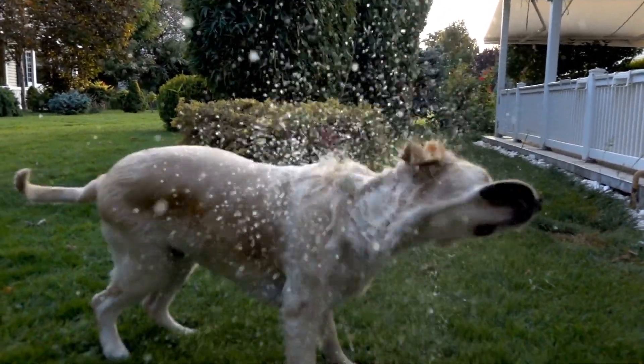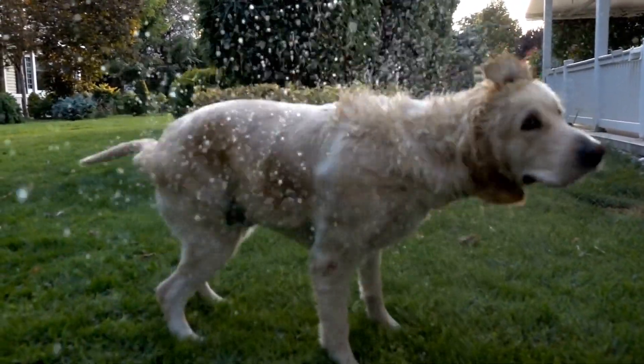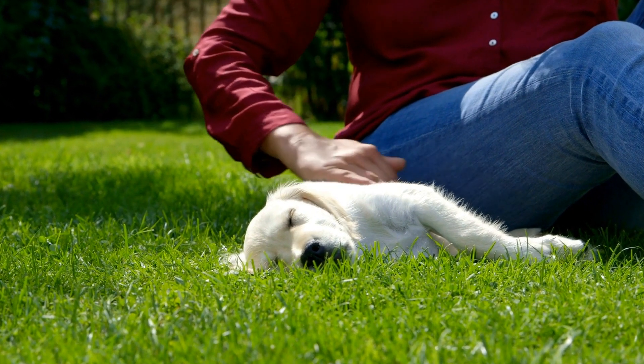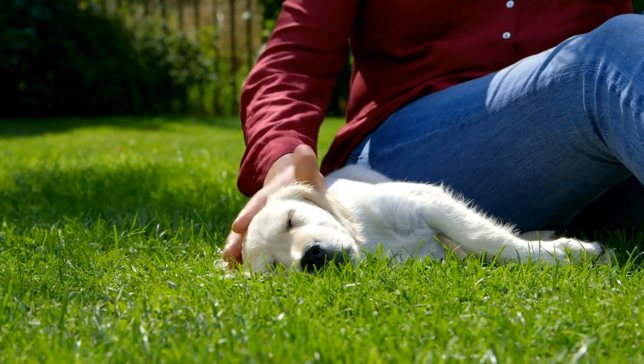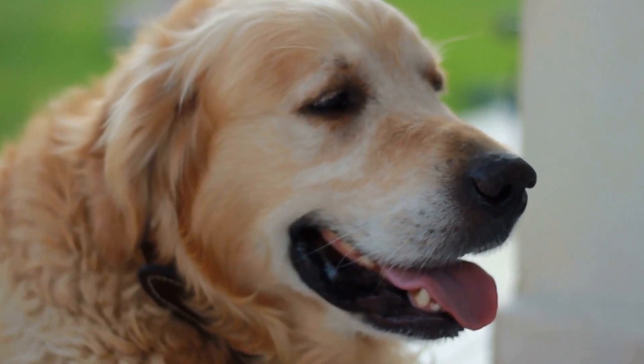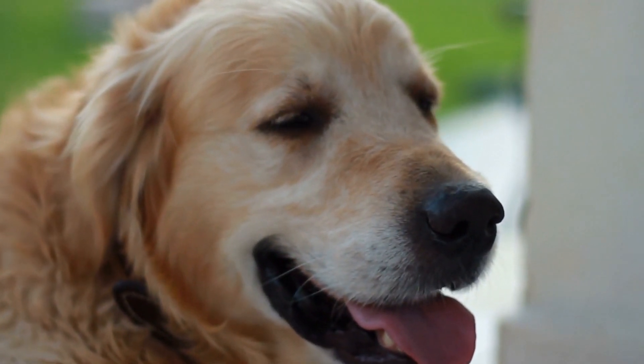Finally, always remember that a training collar should never replace positive reinforcement training methods. These collars are meant to be used as a tool in conjunction with reward-based training techniques. Consistency, patience, and praise are key to training your Golden Retriever effectively, and a training collar should only be used when necessary and in the right context.